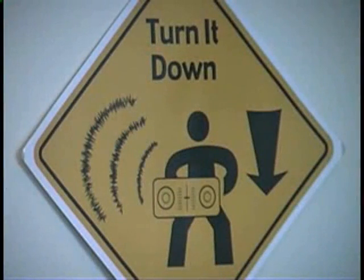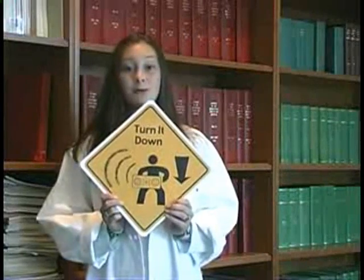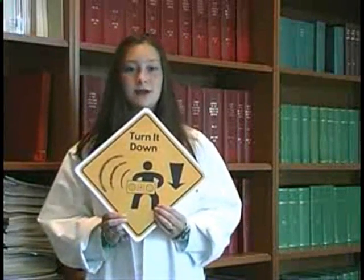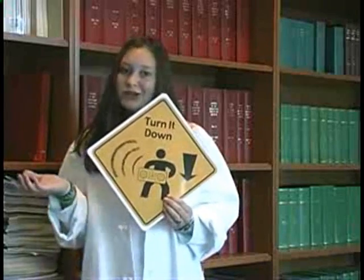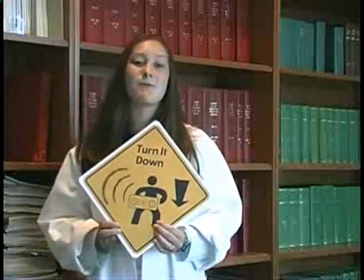The first is by simply turning down the sound level. If you're listening to music in your car or your room or through headphones, you can turn the sound down just a bit and still enjoy the music without hurting yourself. When should you turn it down? If you're playing music in your room and the music is loud enough where your friends can't understand you unless you raise your voice, it's probably too loud. Just turn it down a little.